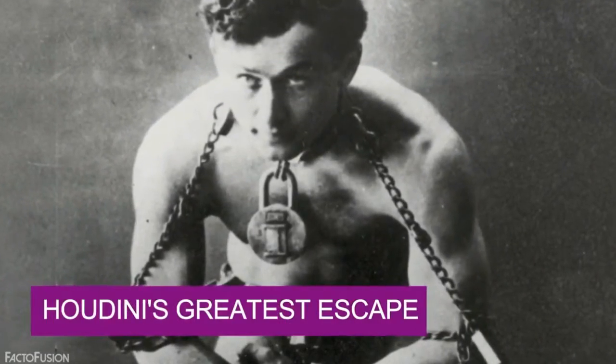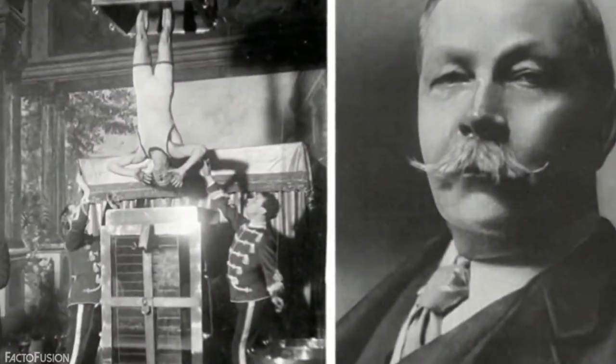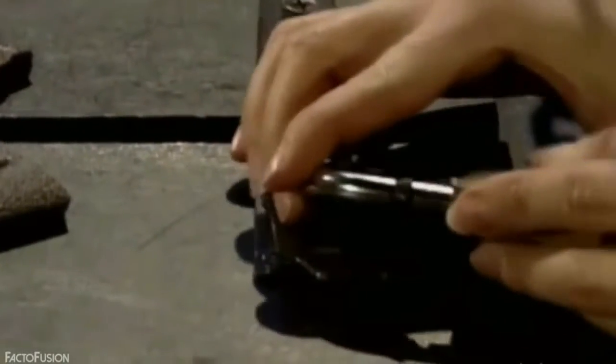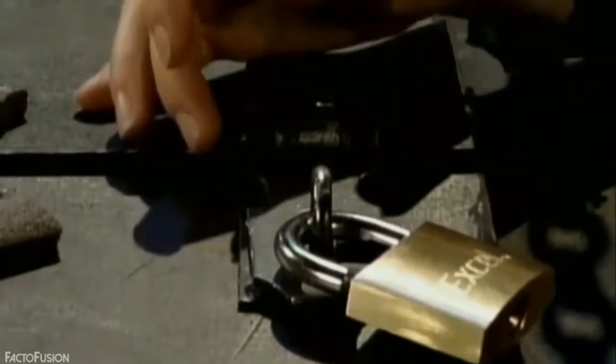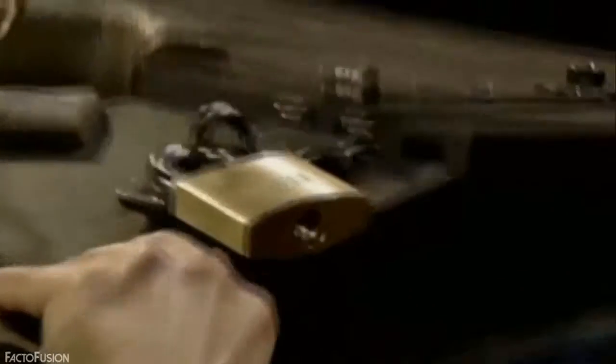Houdini's Greatest Escape. The greatest and most sensational of all Houdini's escapes was his Chinese Water Torture Cell. In this trick, Houdini was locked head-down inside an extraordinary contraption resembling a fish tank filled with water, in full view of the audience. The assistants locked Houdini upside down with genuine locks — but what we missed was that they slid the pins out of the hinges holding the locks. The handcuffs were also specially designed to open with just a little force, allowing Houdini to escape.